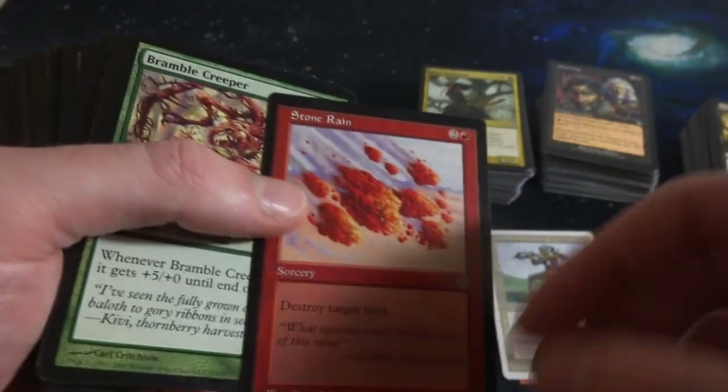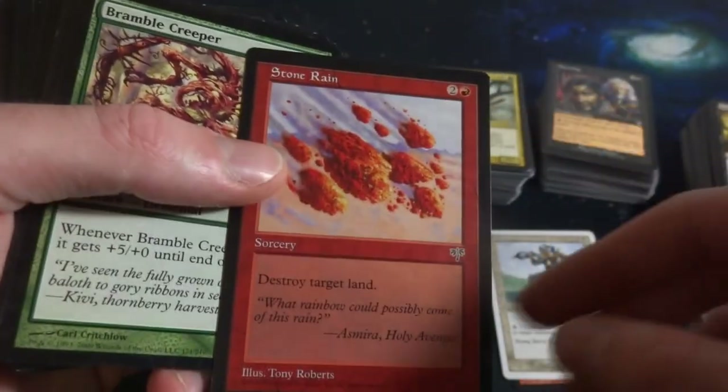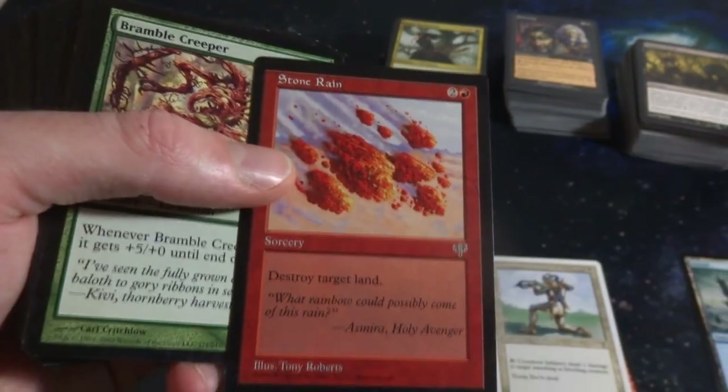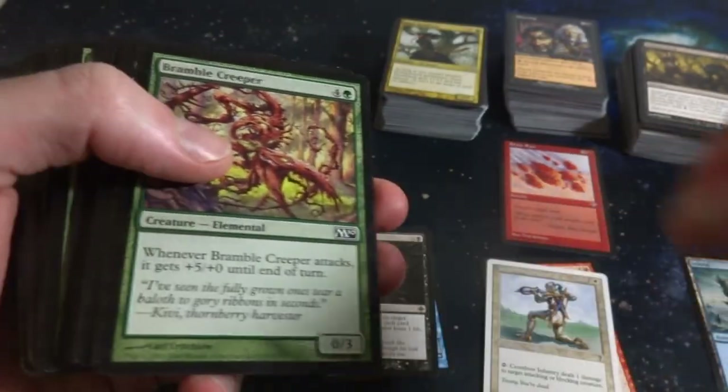Stone Rain - wow, cool to see a card from Mirage here. Never know what you're going to get inside of these ones. Two and a red - Destroy target land. Just Stone Rain. I don't know if I've ever seen this art for it though - Stone Rain usually has that guy with his hand kind of in the air. Tony Roberts art, set right there.